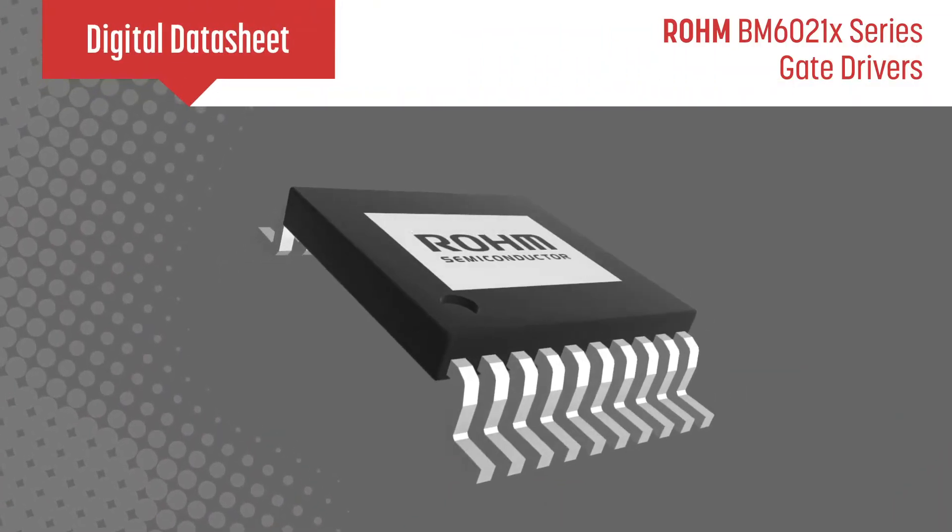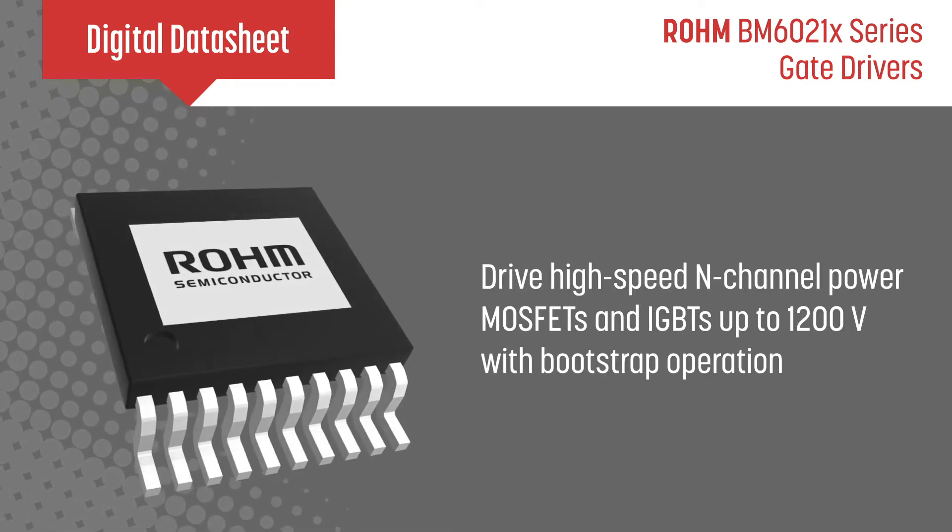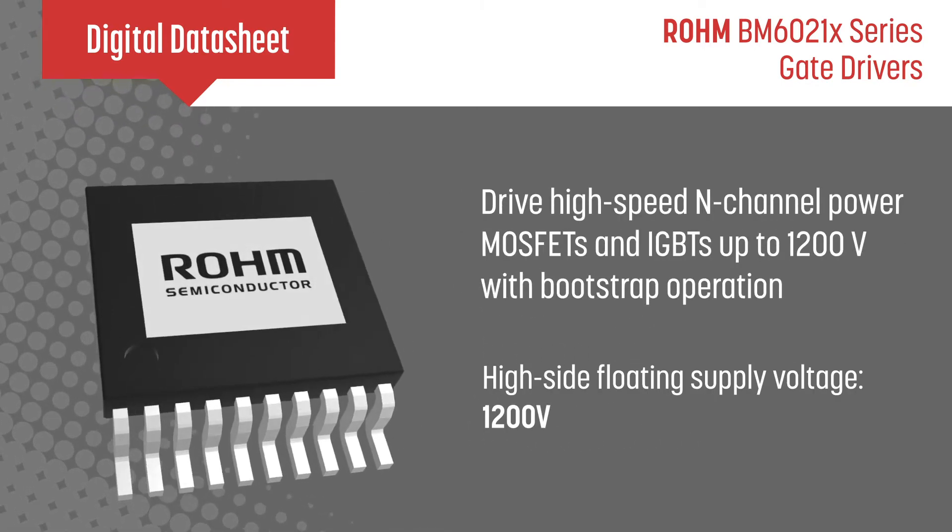Rohm's BM6021X series of high voltage, high and low side gate drivers can drive high speed N-channel power MOSFETs and IGBTs up to 1200V with bootstrap operation.